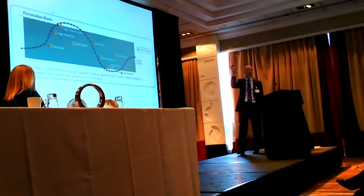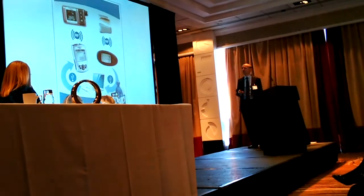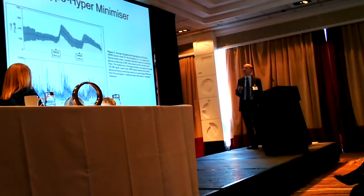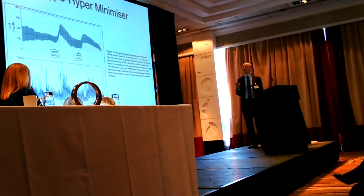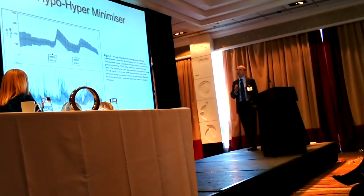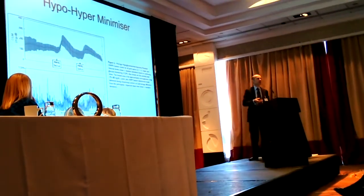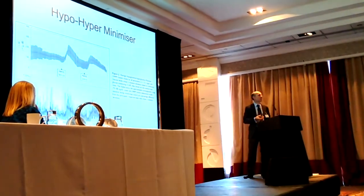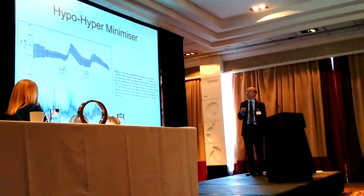The next step is to address the high end. This is a Johnson & Johnson system - their hyper-hypo minimizer - using their LifeScan meters and Animas pumps. You still give your bolus insulin with meals, but if you haven't given quite enough bolus insulin, it will give small doses of insulin to bring those high glucose readings down. Medtronic have a similar system currently going through the FDA with their 670G, which will do exactly the same. This will be the next step in automation to address not only hypoglycaemia but hyperglycaemia.